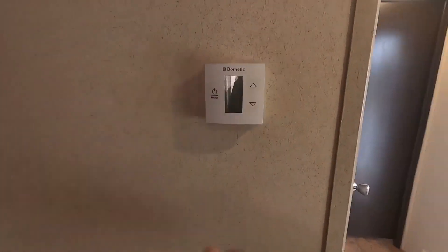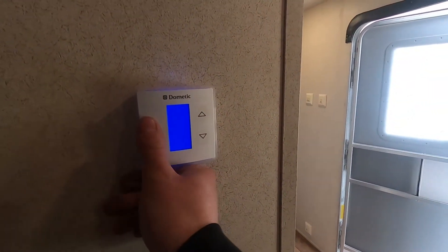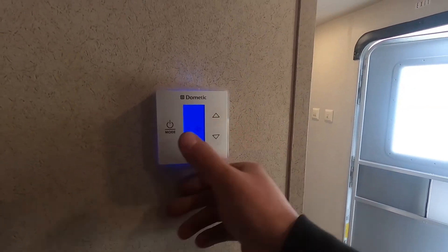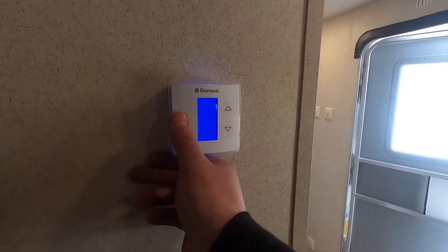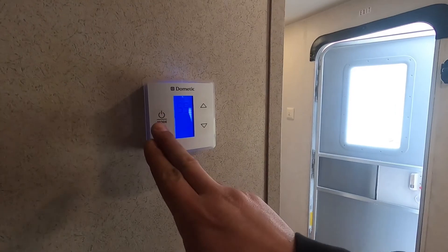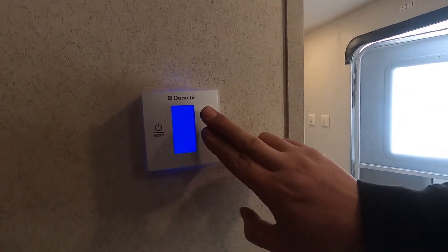Here we have a Dometic touch thermostat. You always want to make sure that your fan is in auto — you have low, high, and auto. You've got your AC setting, your furnace, and then back off. If you ever accidentally touch these two together it changes it from Fahrenheit to Celsius.